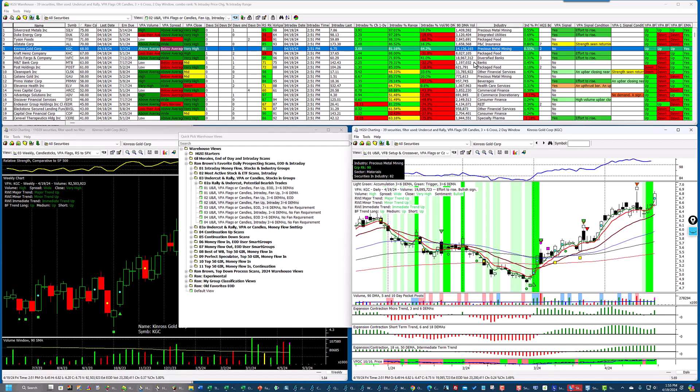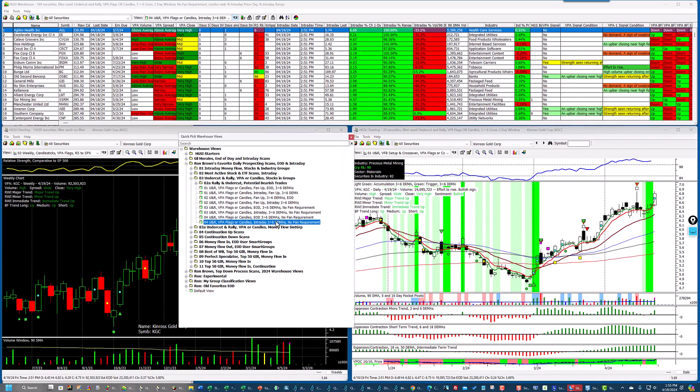I am scanning for VPA flags or bullish candles. These require a fan up, but these down here don't require a fan. Fan means they're in a bullish mode. If you want to look for others — like if you're doing some bottom fishing — I'll click on this one: no fan required. Let's look — here's Iridium, you can see there's a bottom fish there, and there was a crossover, but look at the fan.